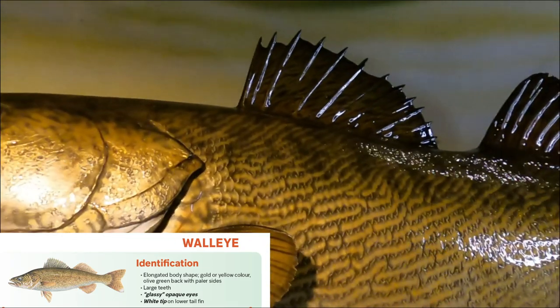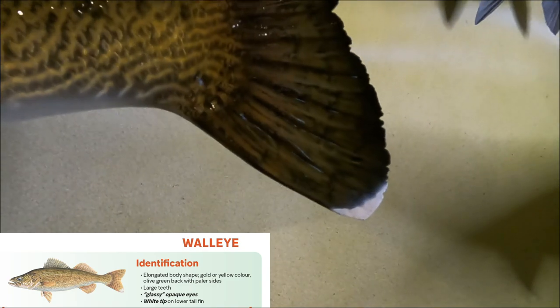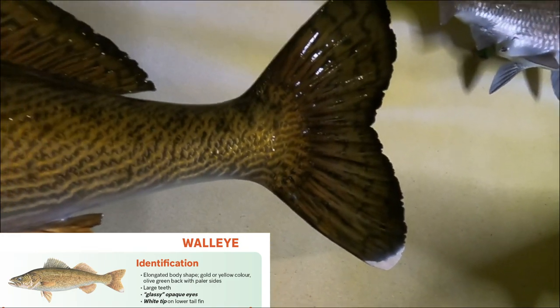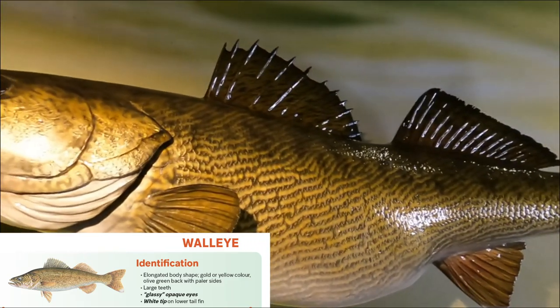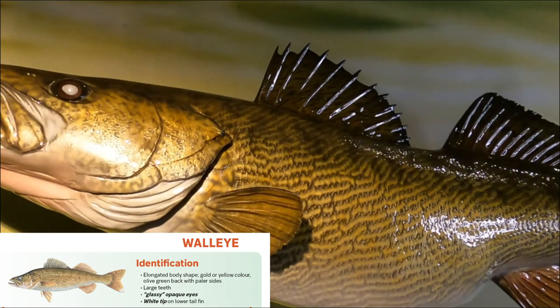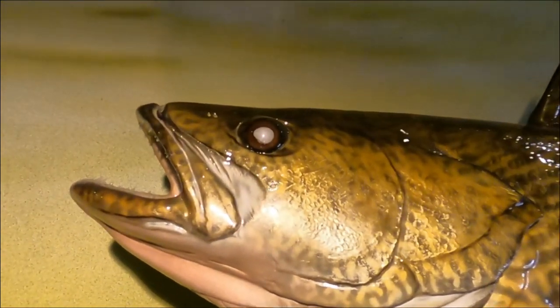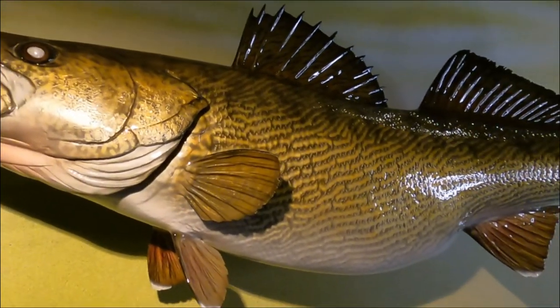Another very big key feature with the walleye is that they're gonna have a distinctive white tip to their tail. So a walleye will have a white tip to their tail, this elongated body that's yellow-green, kind of a gold color, and that really very apparent foggy or opaque eye. That's the identification features of the walleye.